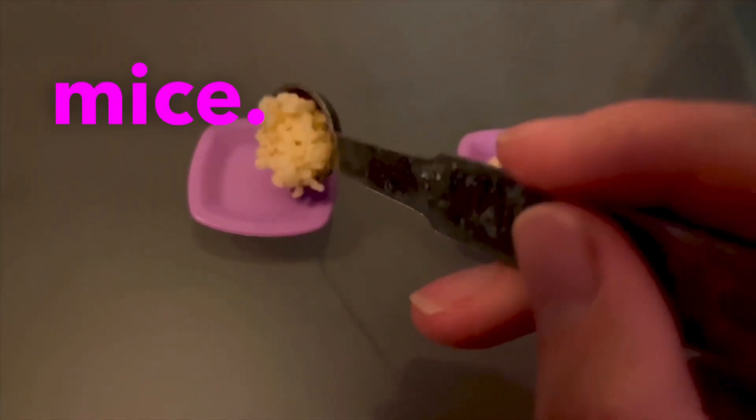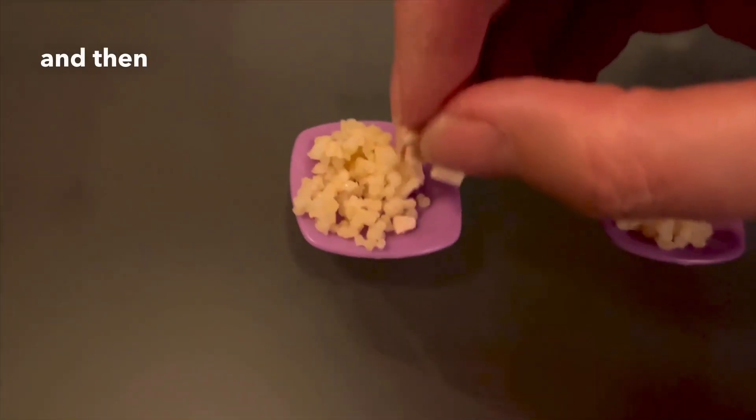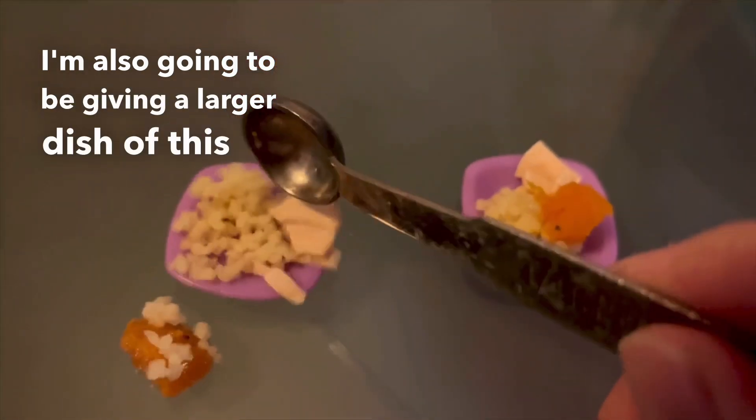Tonight I'm plating up some tiny little dinners for my mice — little gourmet dinners made up of couscous, some flaked almonds, and also some pumpkin, all of which have really good health benefits for mice. I'm also going to be giving a larger dish of this to my rats.